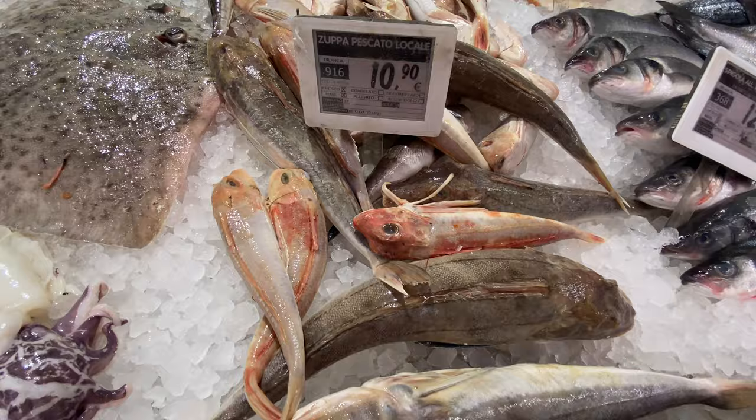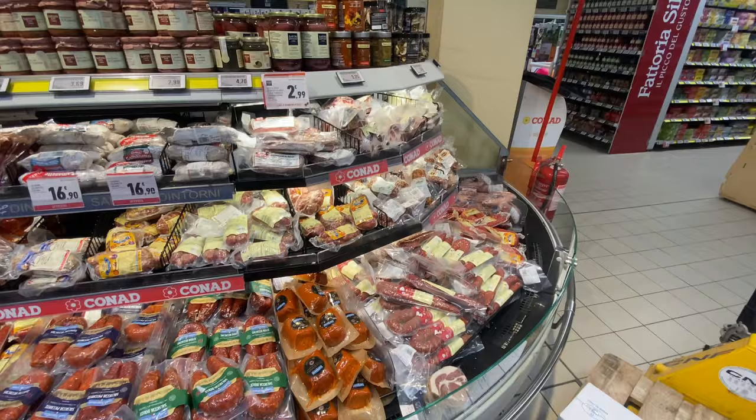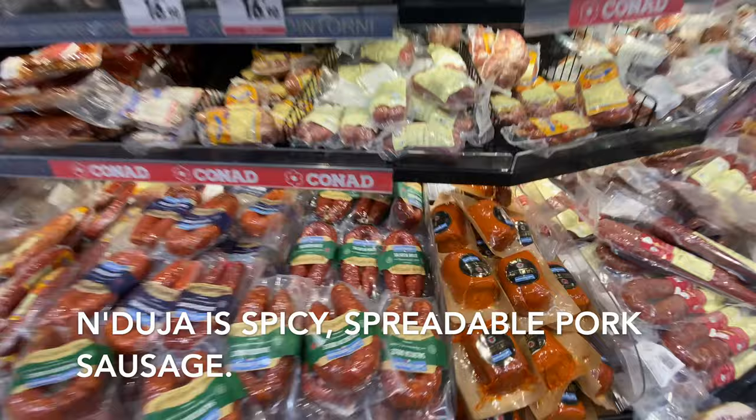Okay, this is just the beginning of the deli section, which goes all the way around. And of course you have all of the 'nduja — I think this is 'nduja here. Good stuff. Spicy sausage.